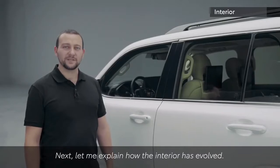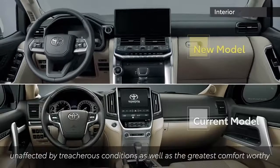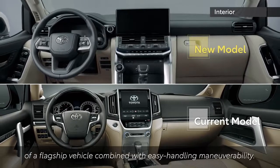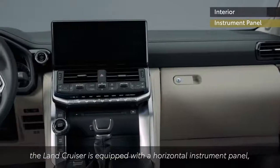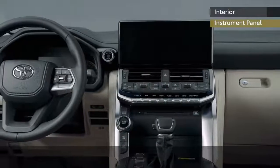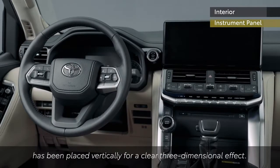The basic interior design of the Land Cruiser aims to provide an exciting moving space by offering amenities unaffected by treacherous conditions, as well as the greatest comfort worthy of a flagship vehicle combined with easy handling maneuverability. To achieve this, the Land Cruiser is equipped with a horizontal instrument panel which makes it easier to gauge the car's position during any changes in terrain. A solid and wide center console has been placed vertically for a clear three-dimensional effect.